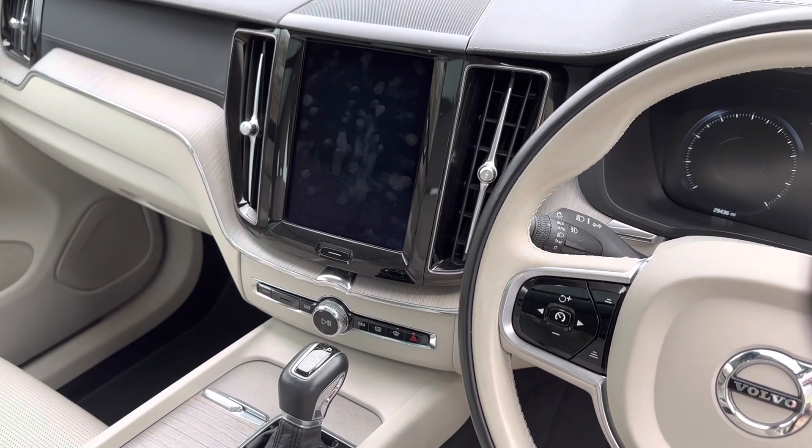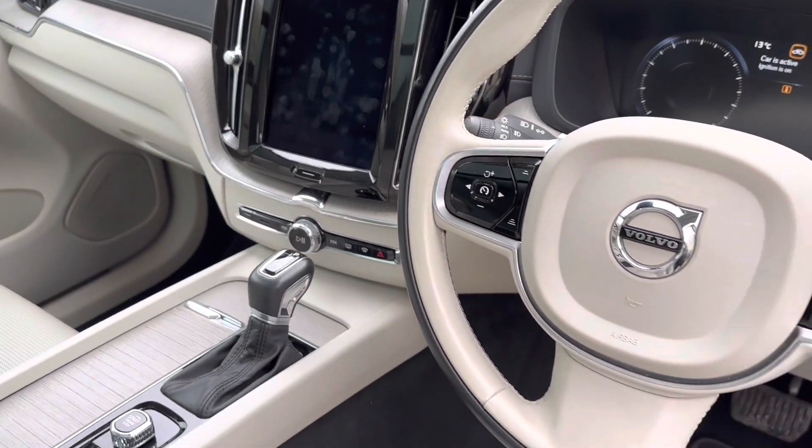The multimedia system includes satellite navigation, DAB radio, Bluetooth audio and telephony, and a USB plug-in.